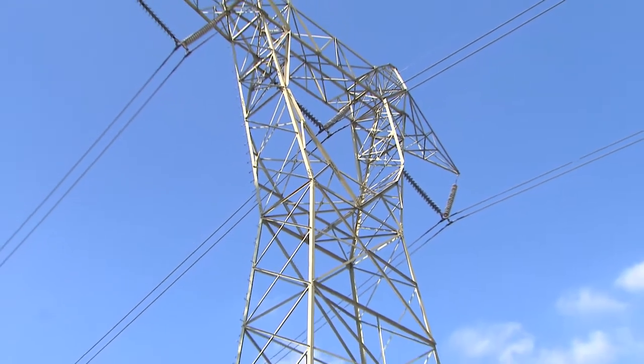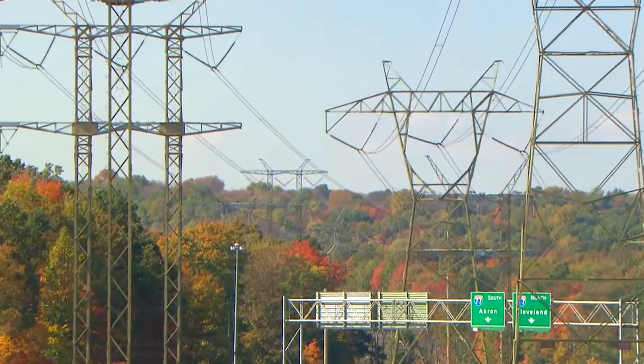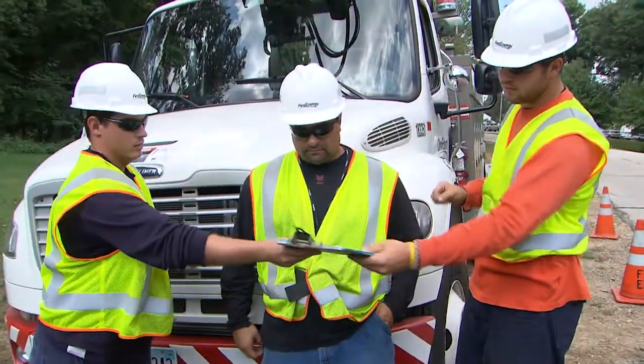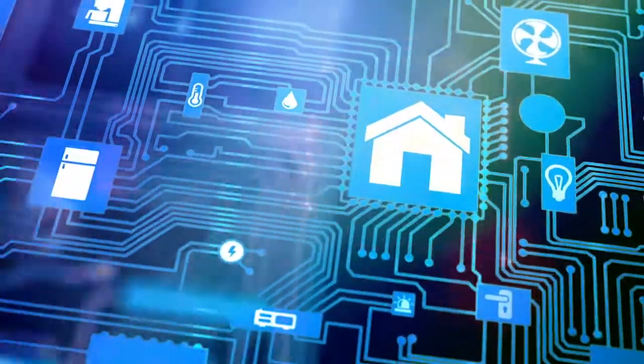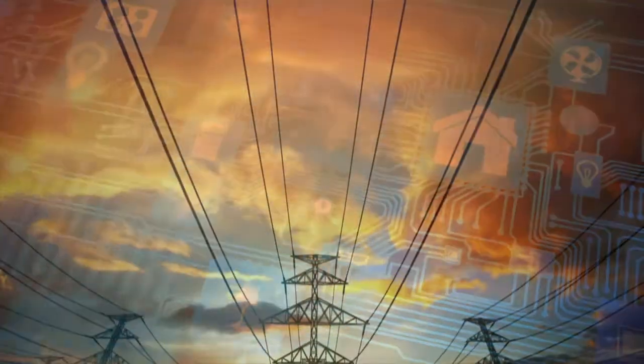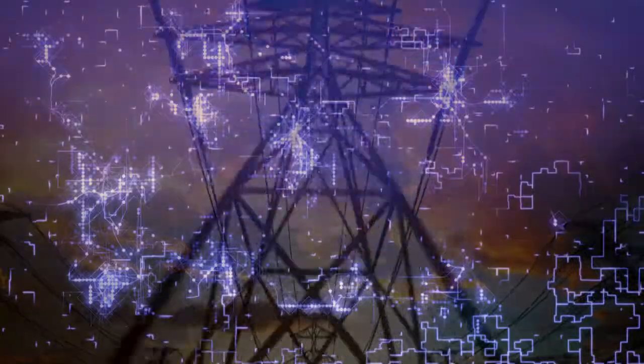Keeping the grid operating safely, reliably, and cost-effectively is an ongoing effort. It takes planning, preparation, and protection, and dedicated employees. With an eye toward our future growth and the help of ever-evolving smart technologies, our transmission system will continue to be the backbone of our system and the electrical superhighway that feeds our customers and our communities.